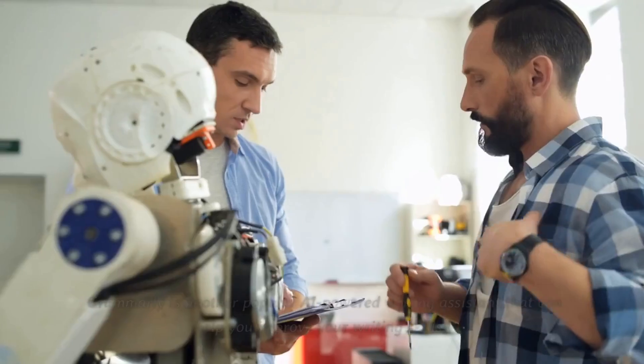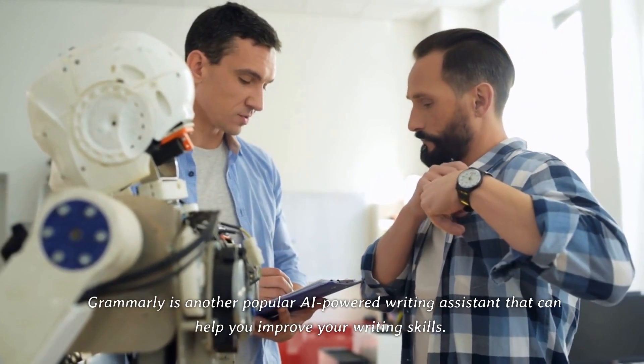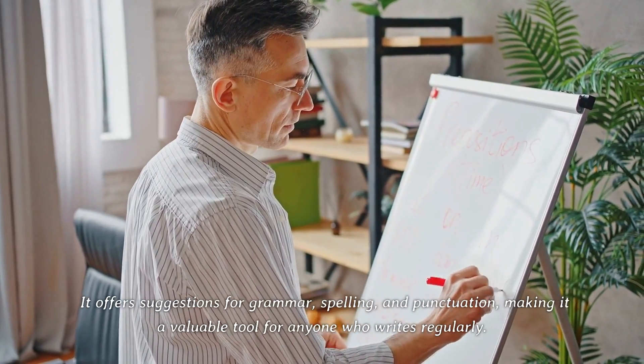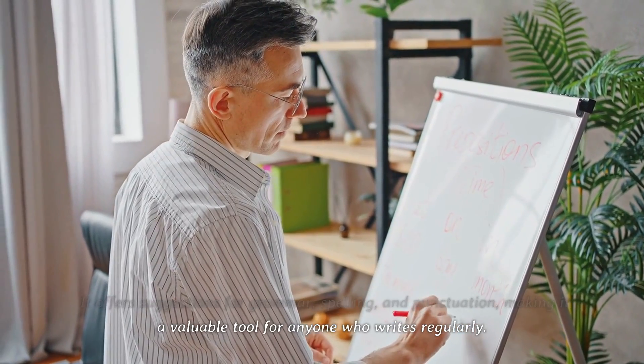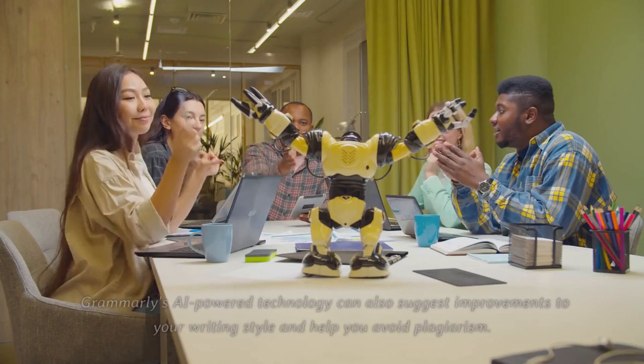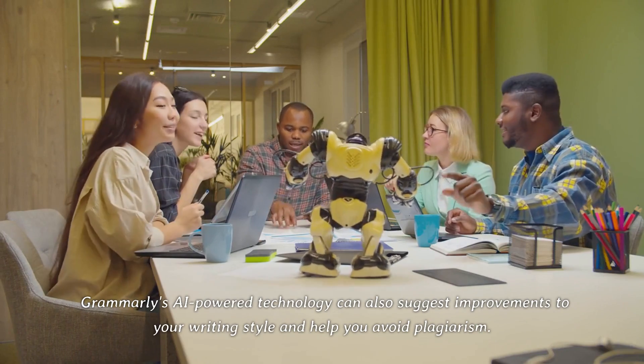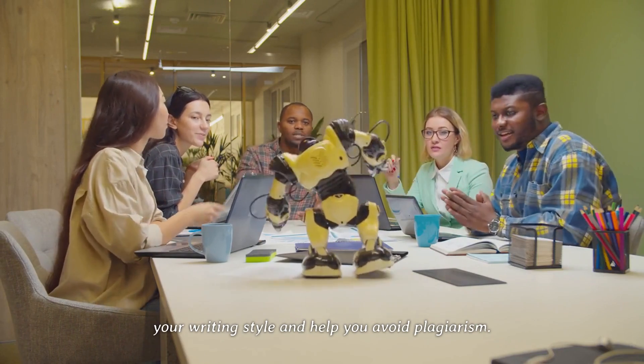5. Grammarly. Grammarly is another popular AI-powered writing assistant that can help you improve your writing skills. It offers suggestions for grammar, spelling, and punctuation, making it a valuable tool for anyone who writes regularly. Grammarly's AI-powered technology can also suggest improvements to your writing style and help you avoid plagiarism.